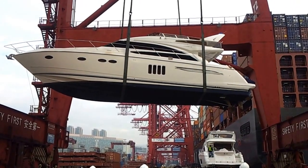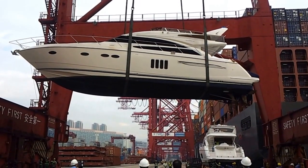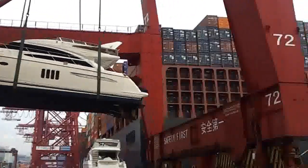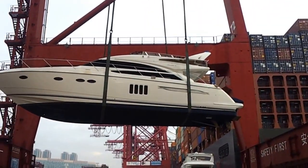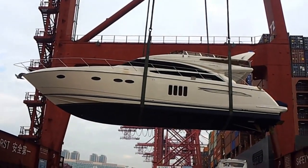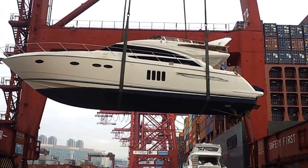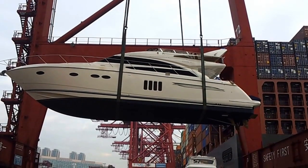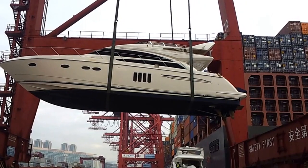Now we have the boat pretty much in position to squeeze through the gap. It's a beautiful boat — you can see the deep V hull, which helps break through the waves very smoothly and very nicely.